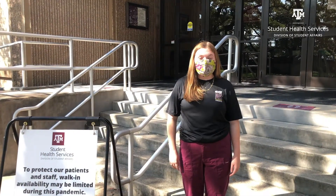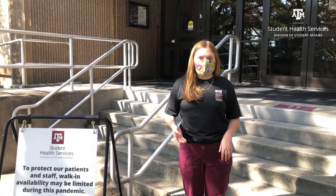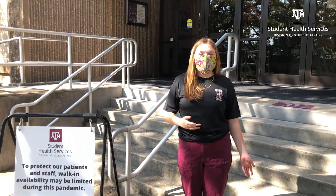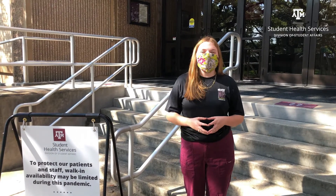When you arrive at Student Health Services, you'll form a line outside of our main clinic entrance, which can be accessed on Houston Street. This is to help keep you safe while also protecting our staff inside. Staff will be greeting you by the doors to help assist you with the check-in process and we will make sure you know where you're going within the clinic.